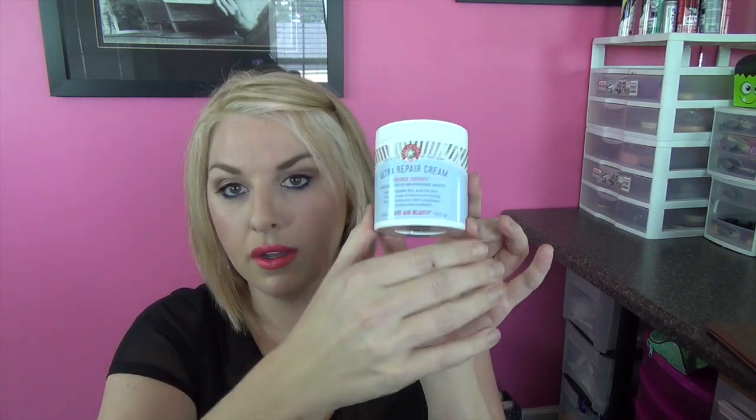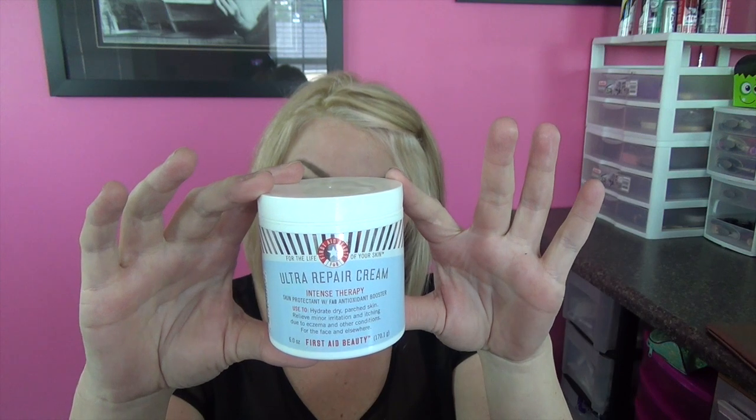A couple days ago I found First Aid Beauty, or they call it FAB, and I got this at Sephora. It's supposed to be no parabens, harsh chemicals or colorants. I put this on a couple days ago and my skin has been perfect. It feels better because my skin was getting quite irritated with all of the special effects makeups, the body paints, the Mayron palettes and all that stuff. So I really, really like these products. This is the first one I've tried and I'm going to go back and get the cleanser. But this is some serious moisture.